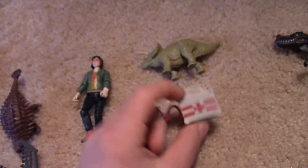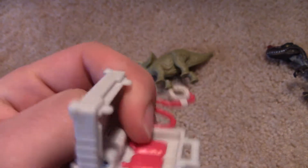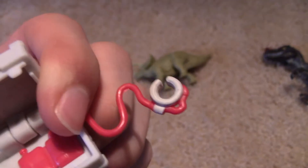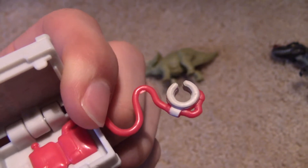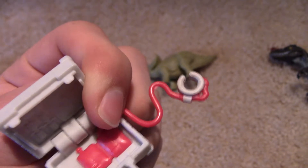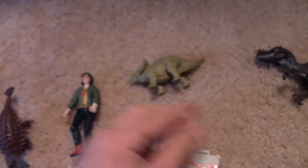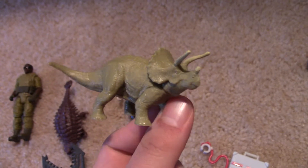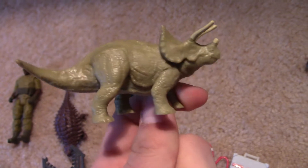She comes with a little health kit and blood samples, but this thing doesn't connect to anything — like it doesn't fit on any hands or anything, so it's kind of pointless. She also comes with this little triceratops, which is pretty decent and cool.